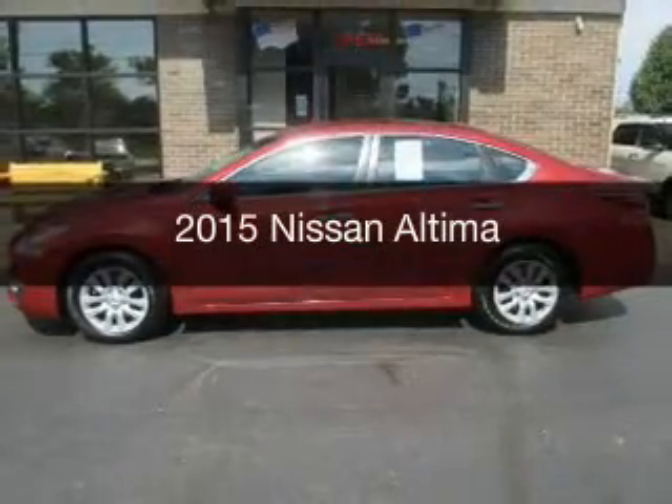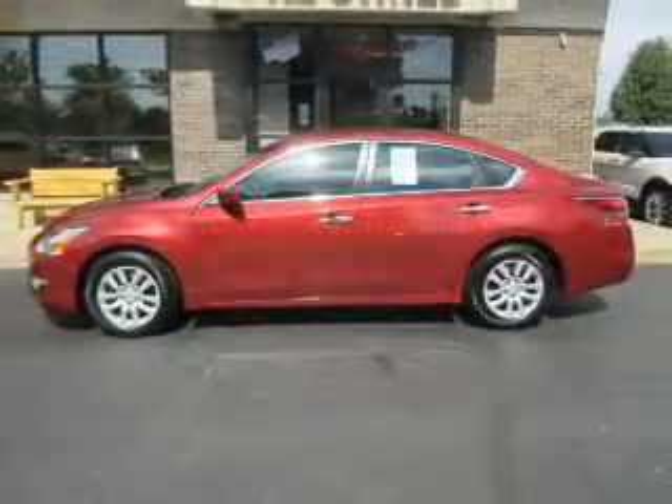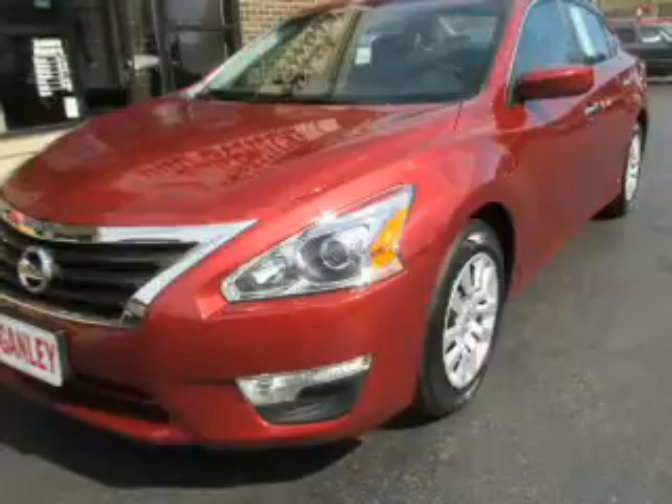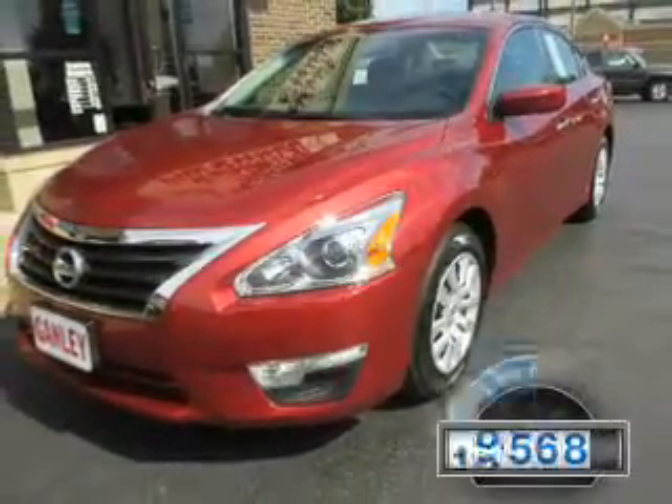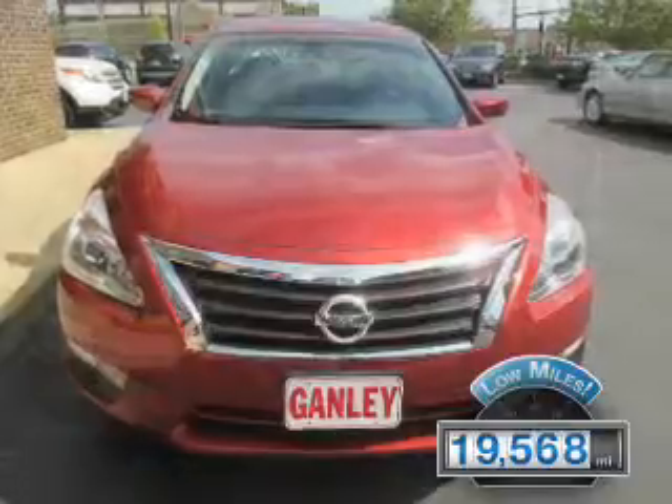This is a used 2015 Nissan Altima. It's powered by front-wheel drive, an engine, and an automatic transmission. With fewer than 20,000 miles, this vehicle has a long road ahead.